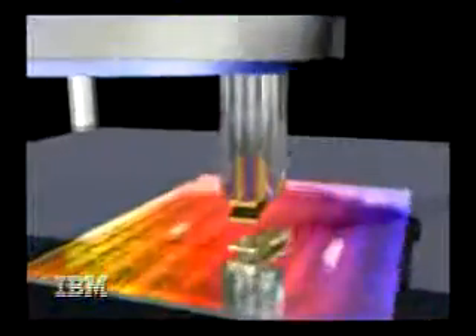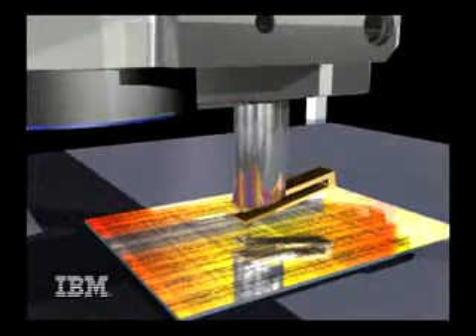Knowing the different forces required to move different atoms will allow IBM's nanoconstructionists to figure out which materials should be used for building devices from the atom up.